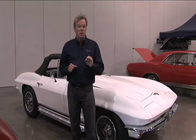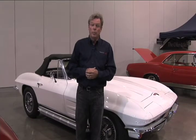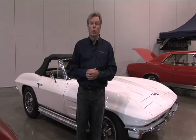This car, two prices. If it's numbers matching and everything is factory correct — which we already know it isn't because of the side pipes — this car would probably be a $45,000 car. If it is not numbers matching and it's got a lot of accessories put on it that were not there when the car was built, I would call it $30,000. Keith Martin, Silver Collector Car Auction, Portland, Oregon.